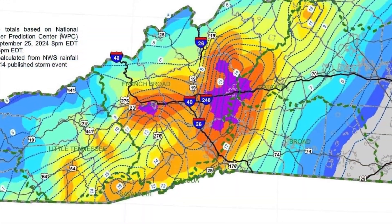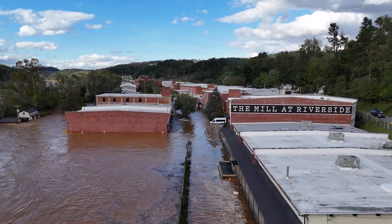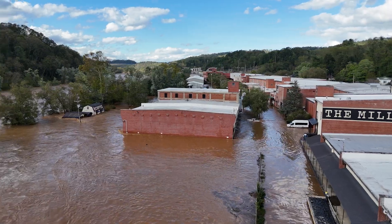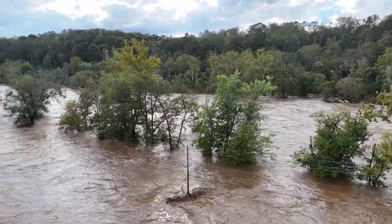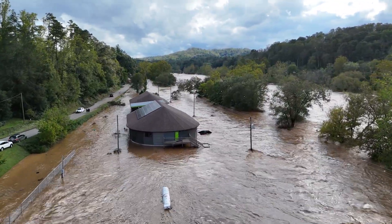Then, two days later, Hurricane Helene brought 15 to 30 inches of rain across the watershed, causing the biggest flood in the French Broad River in recorded history. On September 27th, the water level reached nearly 23 feet, about 17 feet above flood stage. It was a devastating event for the region, with lives lost, many people and businesses displaced, and significant property damages.